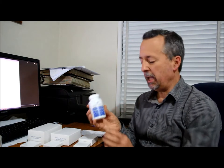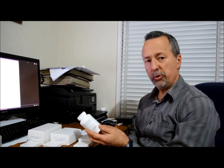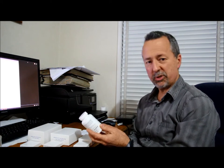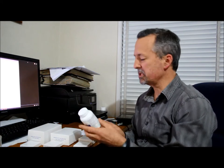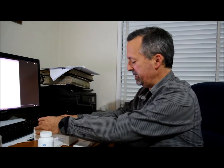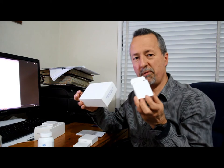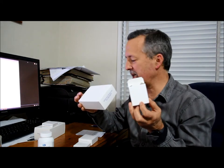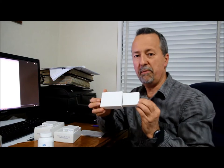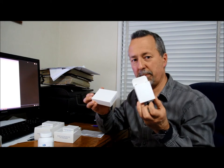I've got a product here — this is a triple zinc formula and it contains three types of zinc. It's got zinc orotate 32 milligrams, zinc gluconate 35 milligrams, and zinc citrate 17 milligrams. The zinc orotate is 32 milligrams but it only contains 5 milligrams of zinc. The zinc gluconate is 35 milligrams but it only contains 5 milligrams of zinc.